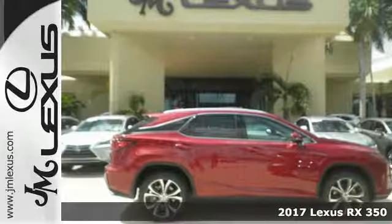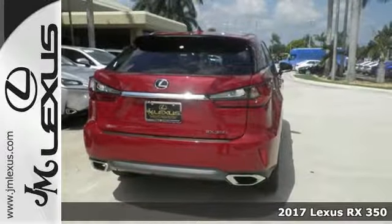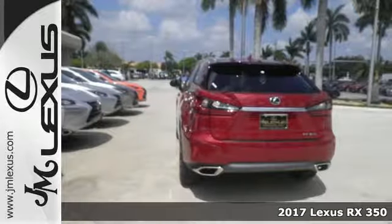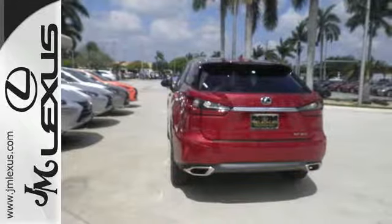It's a 2017 Lexus RX 350. The sporty, aggressive look is appropriate for the high-performing 3.5 liter V6 engine with an 8-speed automatic transmission.